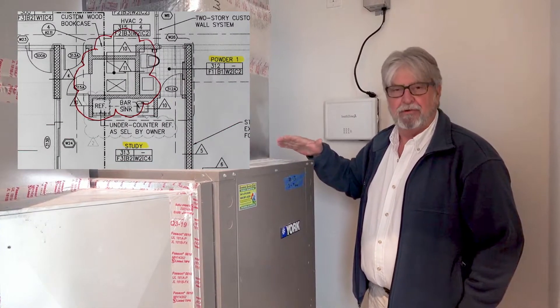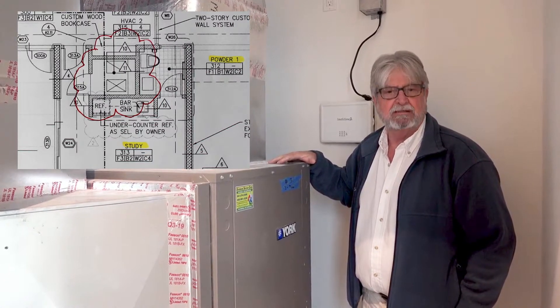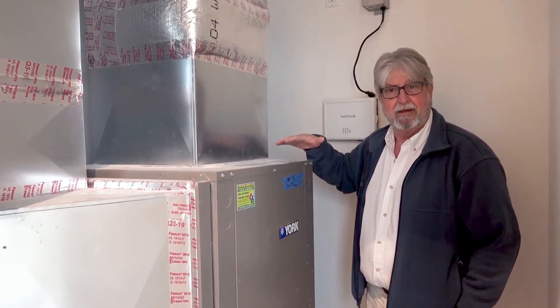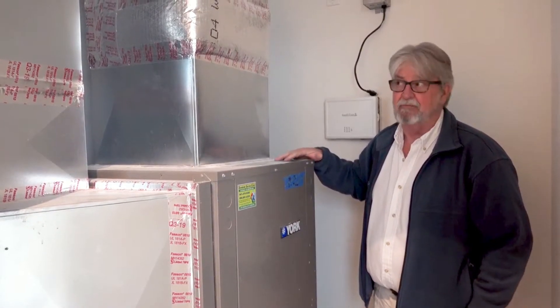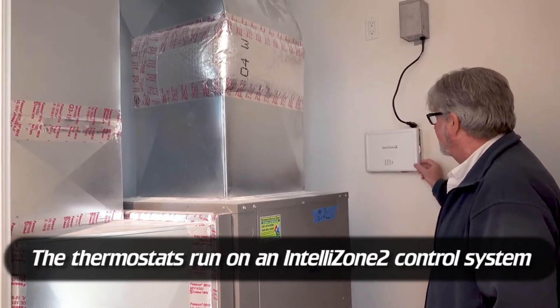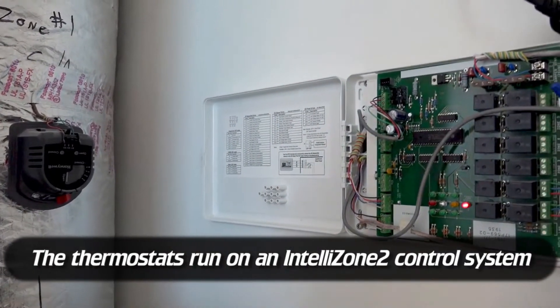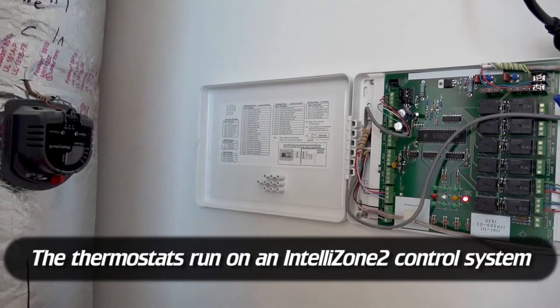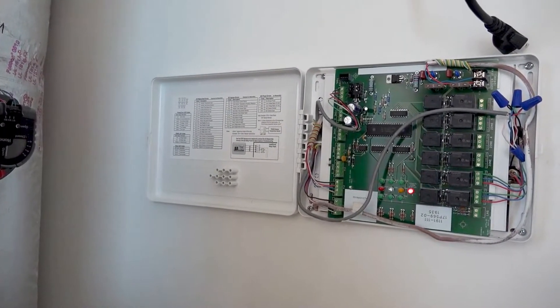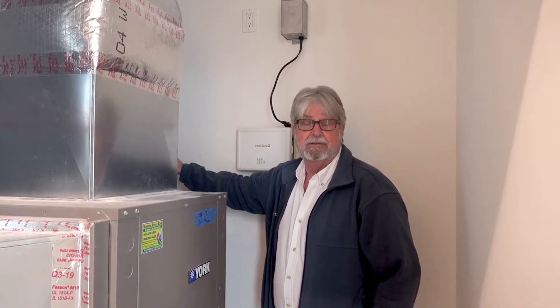What we have here is the third unit for this property. This unit is simply handling two guest sections — one here on the third floor, one on the second floor below us. To control that, we have an IntelliZone 2 control system with thermostats in both bedrooms so guests can get their desired temperature, and over here we have a motorized damper to control that as well.